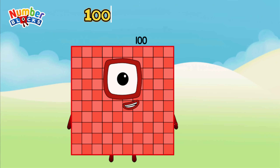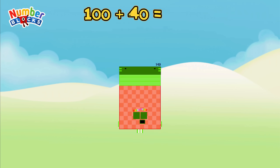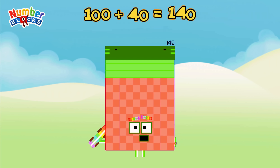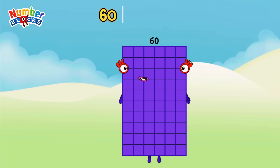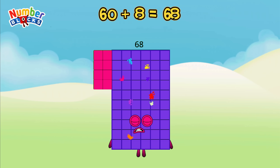100 plus 40 is equal to 140. 60 plus 8 is equal to 68.